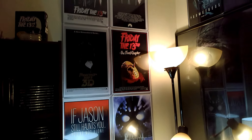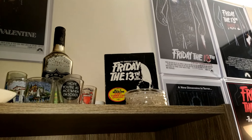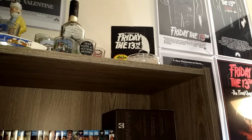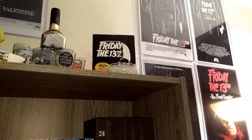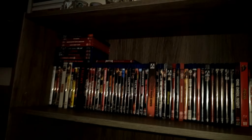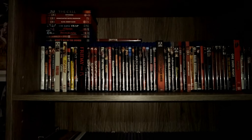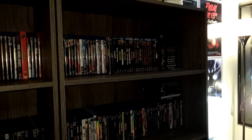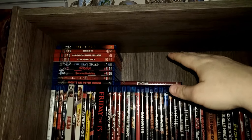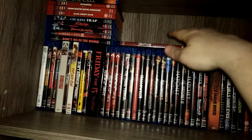One thing I forgot to mention was the Friday the 13th box set — the complete TV series. I've probably watched about 10 episodes of it, it's pretty cool. The whole top row is all slasher films, and as I get new ones I kind of just put them in the empty spots up top. Instead of having to reorganize everything, I know it's the slasher row so I just put them up there.